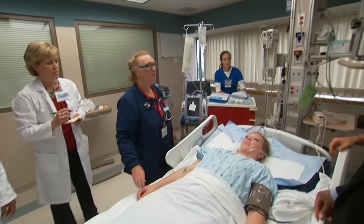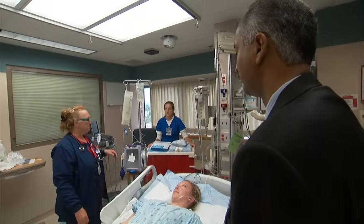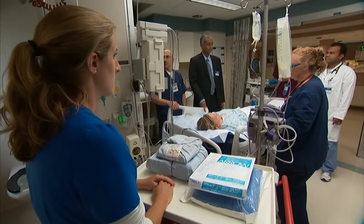Sniffing out sepsis and saving lives. For Mayo Clinic News Network, I'm Vivian Williams.